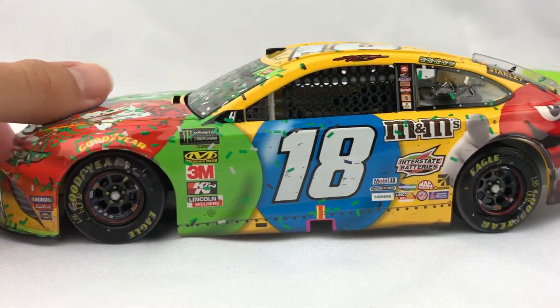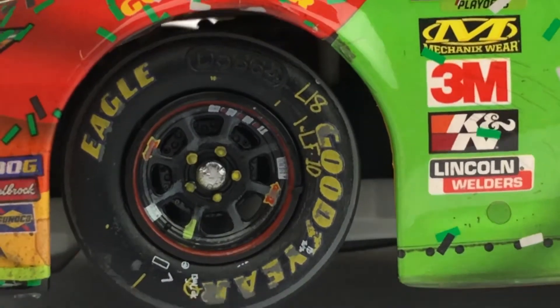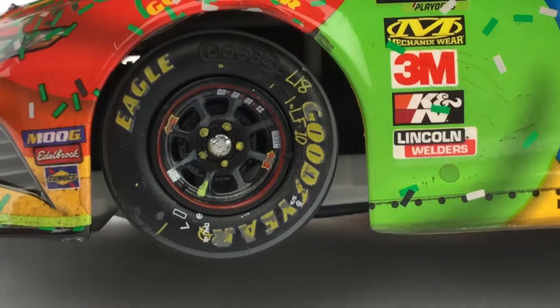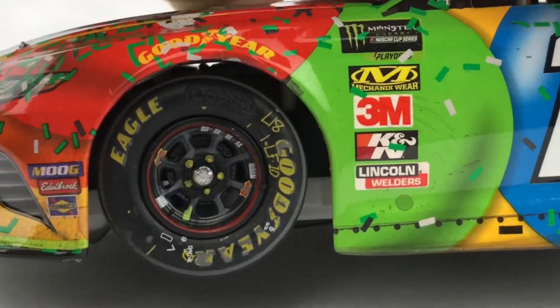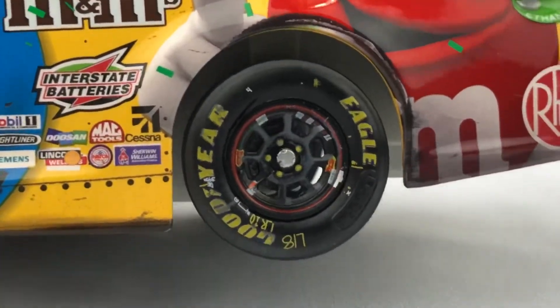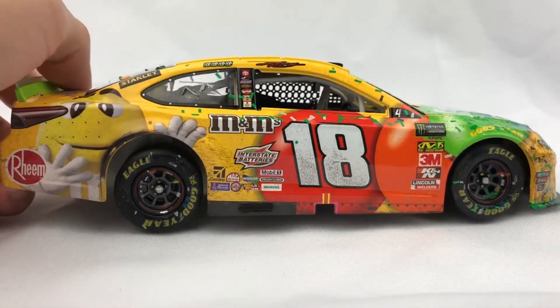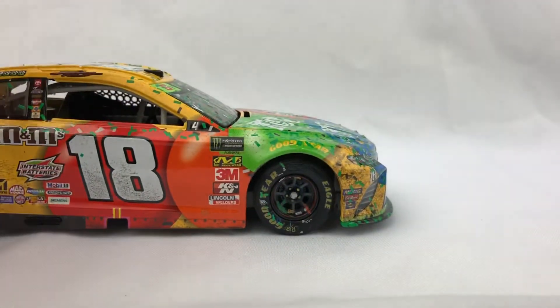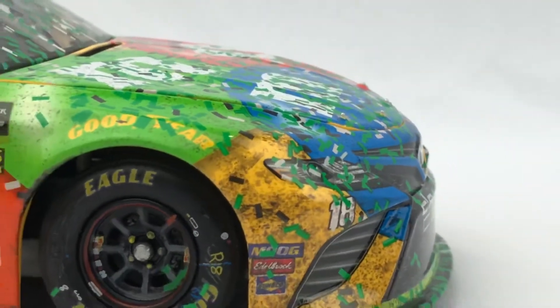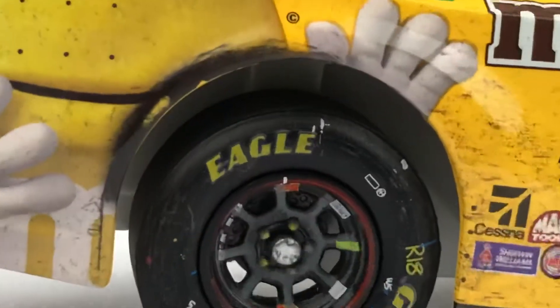My favorite thing about race version diecasts is how the tires are detailed. I absolutely love how you've got the numbers of all the drivers on the team with the rims. And you can see the barcode there and all the writing like L18 — I just love that kind of stuff, and I wish Lionel would put that on their standard cars. Even if it's not 100% accurate, just something that looks like that would look amazing. On the right side, there's a little bit more rubber than on the left side. Take a look at that nose — we've got a decent amount of rubber there, and a little bit of rubber on the 18, which really stands out because it's white. Some rubber around the rear fender.